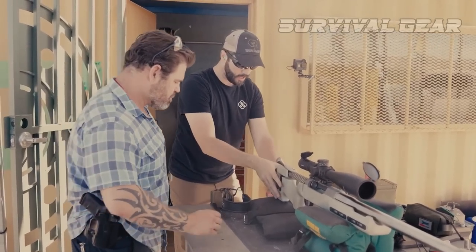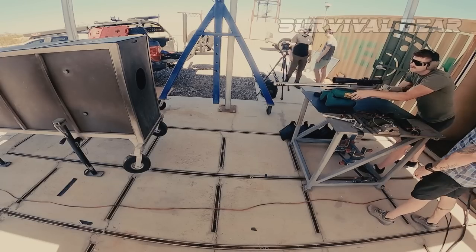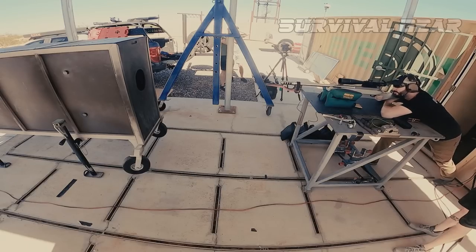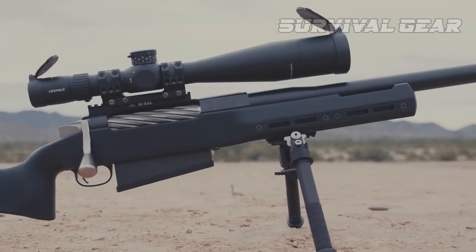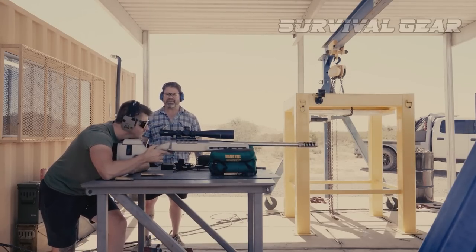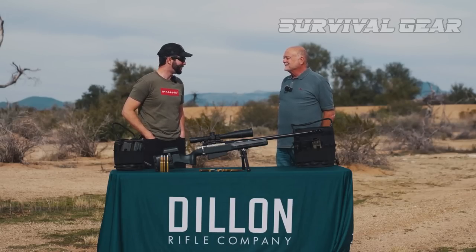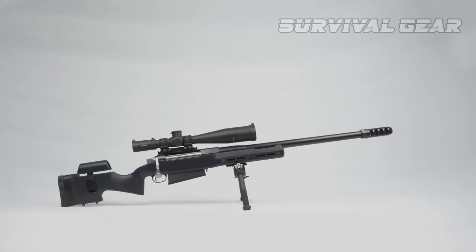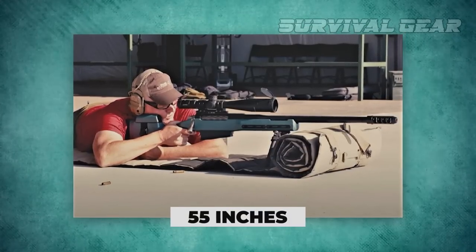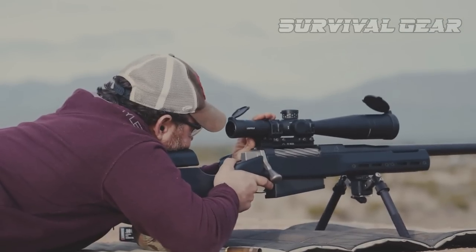The barreled action is housed in a custom Grayboe carbon fiber stock — a version of Grayboe's Ridgeback — which Dillon offers in three color options. The stock has an adjustable cheekpiece, a built-in thumb shelf and thumb hook, and its length of pull is adjustable with spacers. The rifle is supplied with a tilting and panning B&T Atlas bipod that mounts to an M-LOK section on the forend. Metal parts are available finished in black or natural stainless Cerakote. The entire package weighs 28 pounds and is 55 inches overall, and is supplied with an SKB lockable hard case and a cleaning kit.